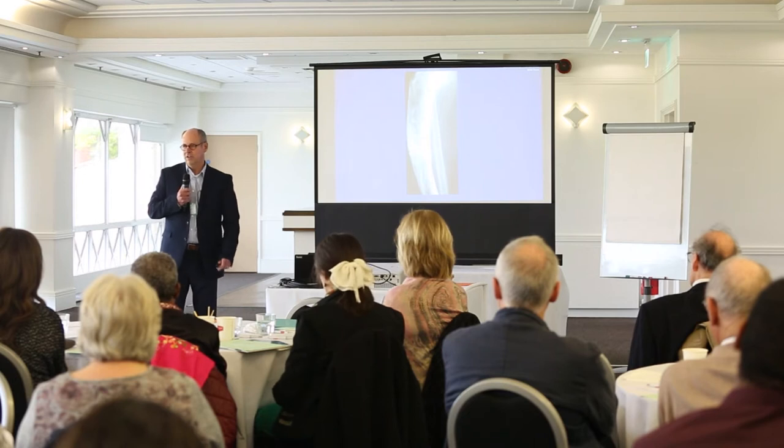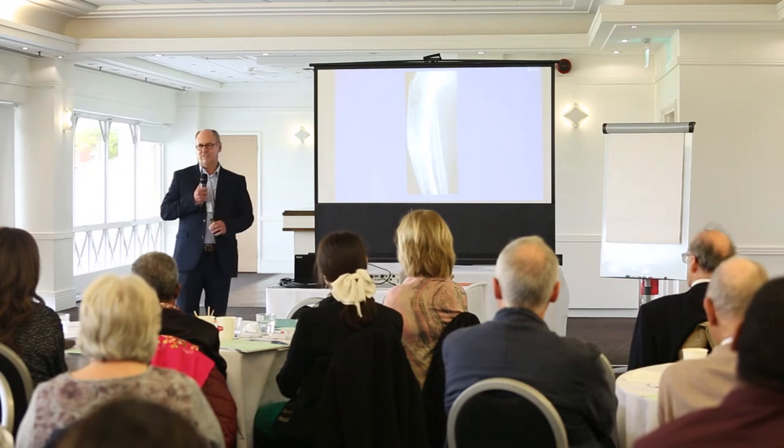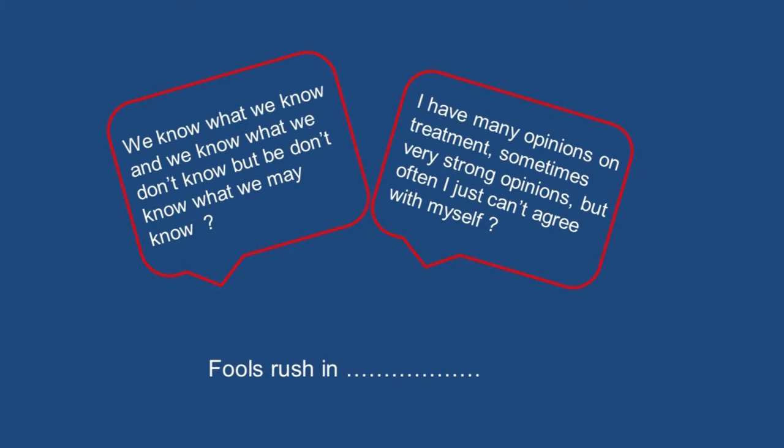I've tallied up the years of experience in the room — there are centuries of experience of Paget's disease from patients, medics, and scientists — but we've not been able to put that into practice because we don't have enough evidence. I'll try to make some sense of treatment. There's a well-known quote: we know what we know and we know what we don't know, but we don't know what we may not know — and that's sometimes how you feel with Paget's disease.